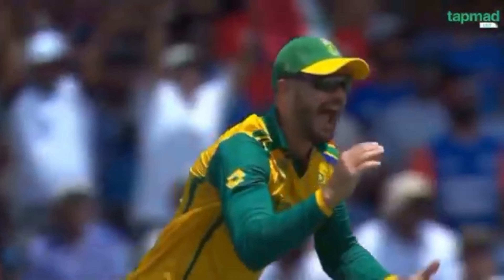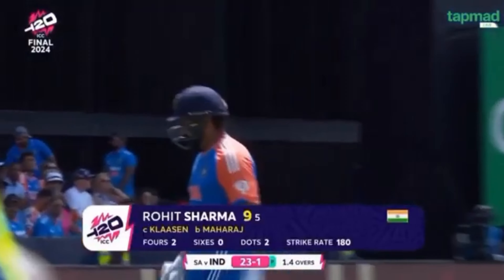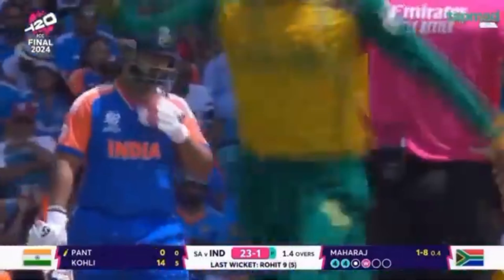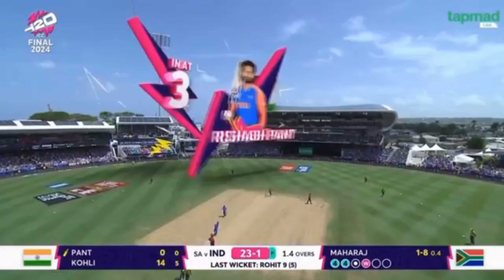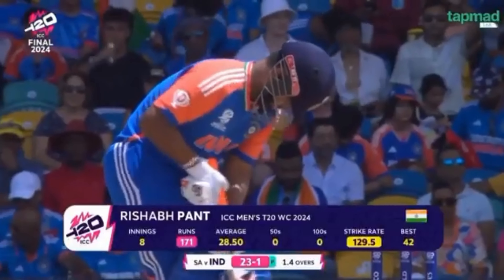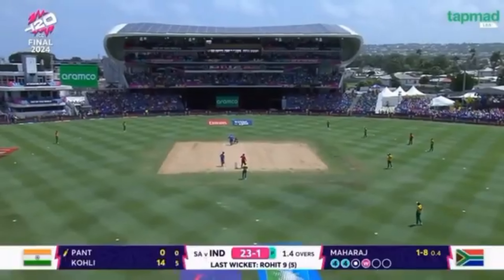Yeah, a massive wicket for the South Africans. Rohit Sharma has been in fantastic touch at the back end of this tournament. If they would have picked one batter to get at the moment, it would have been him.